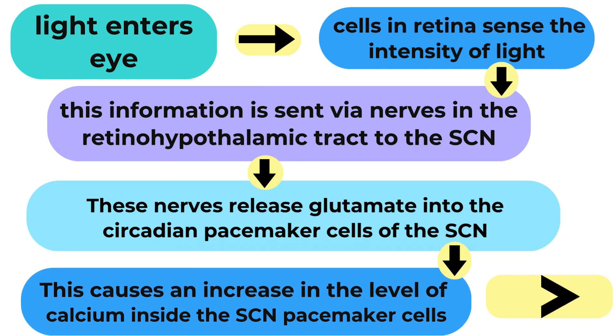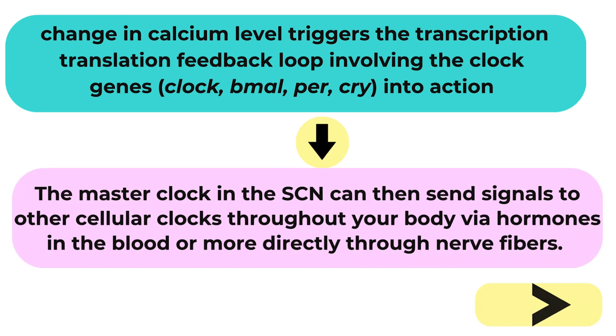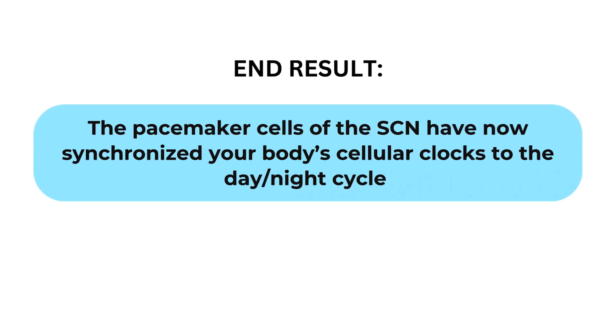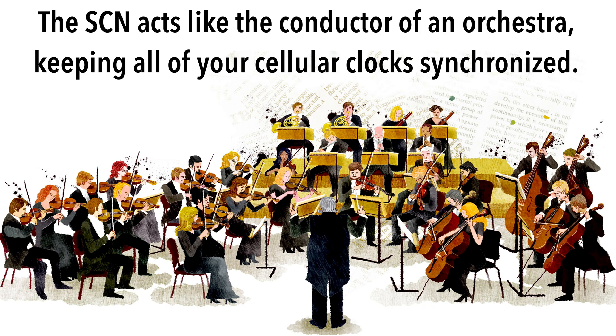This causes an increase in the level of calcium inside the SCN neurons. The change in calcium concentration triggers the cellular clockwork of the SCN neurons — in other words, the transcription-translation feedback loop involving the clock genes CLOCK, BMAL1, PER, and CRY springs into action. The master clock in the SCN can then send signals to other cellular clocks throughout your body via the release of hormones into your bloodstream or more directly via nerve fibers. The SCN acts almost like a conductor of an orchestra, keeping all cellular clocks of the body synchronized with the current day-night cycle.